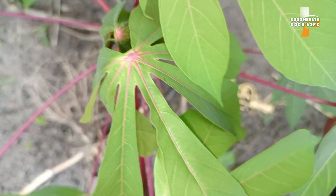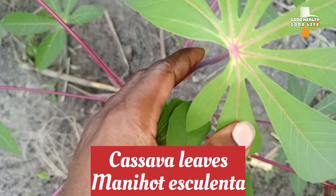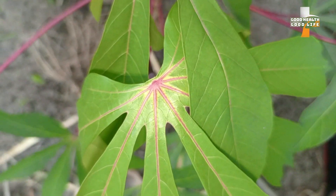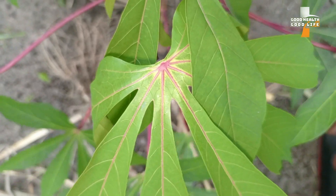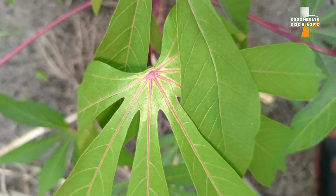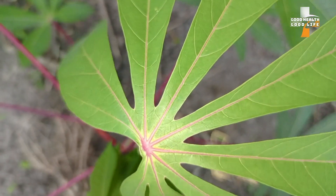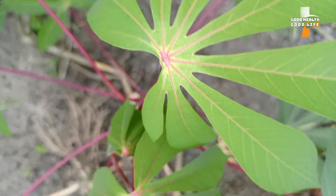Do you know that cassava leaves are edible? Yes, they are. It is a common delicacy for those in Sierra Leone and Liberia. I've never eaten it before, but just recently I tried my hand on it — I used it to prepare vegetable stew, and it was really, really delicious. What amazes me is that aside from being delicious, your body is still going to benefit from its health benefits. In today's video I would like to share with you the health benefits of eating cassava leaves.